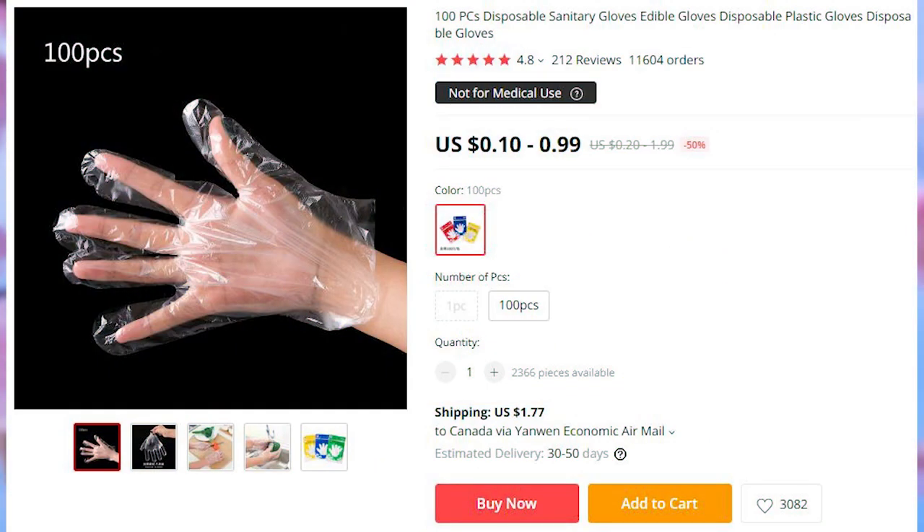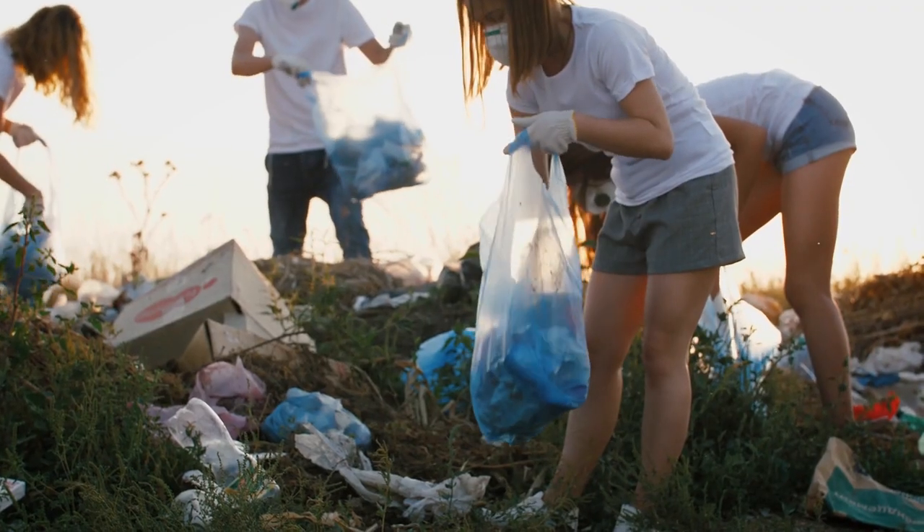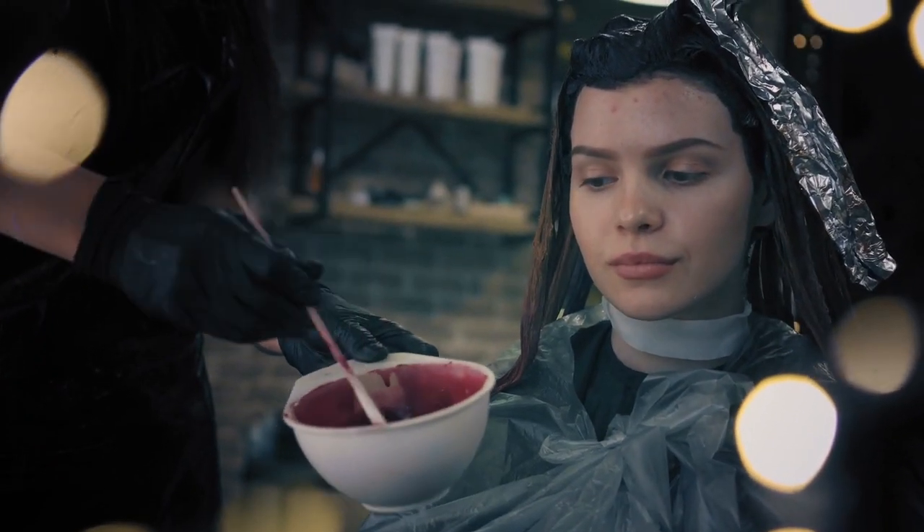The second product is disposable plastic gloves. I think that this is a pretty sweet deal, and they can be used in a number of ways outside of health safety purposes, like cleaning, cooking, and in case you want to dye your hair pink.